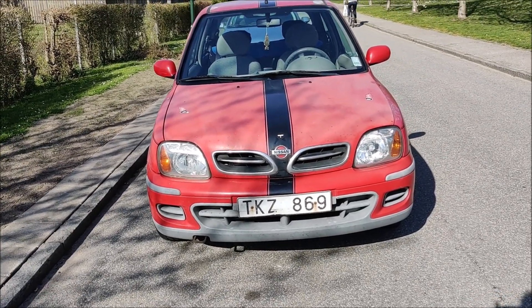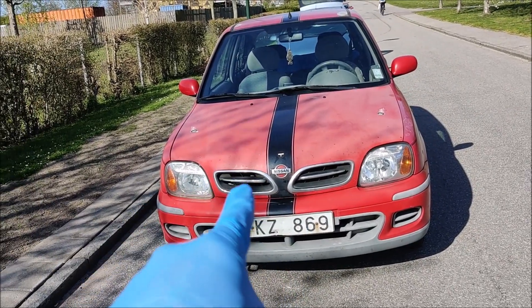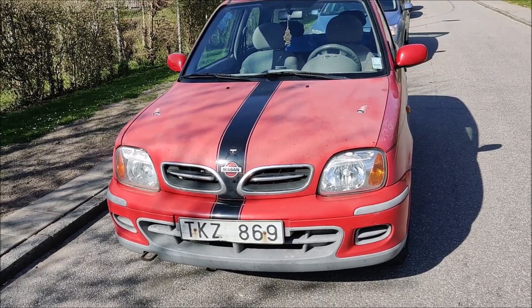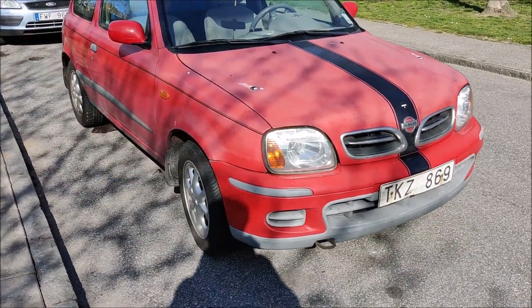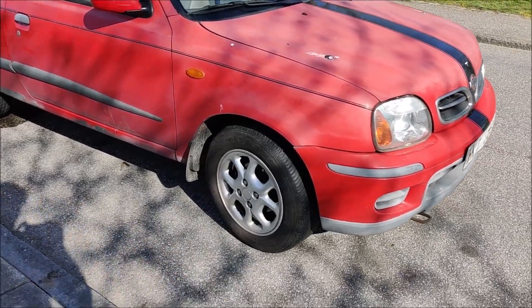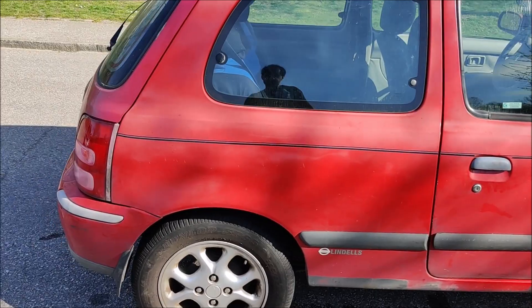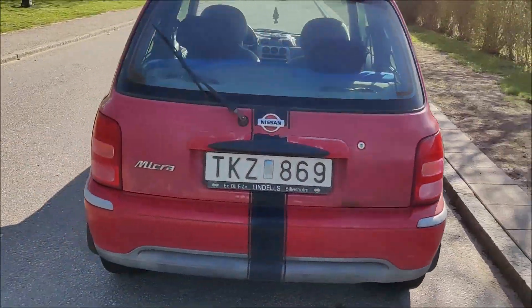Another video with another cheapest car in Sweden. I bought this car and I'll tell you the price at the end of the video. This is a Nissan Micra 2002 with 240,000 kilometers on it — red color, crystal lights, aluminium rims, summer tires. This is how it looks.